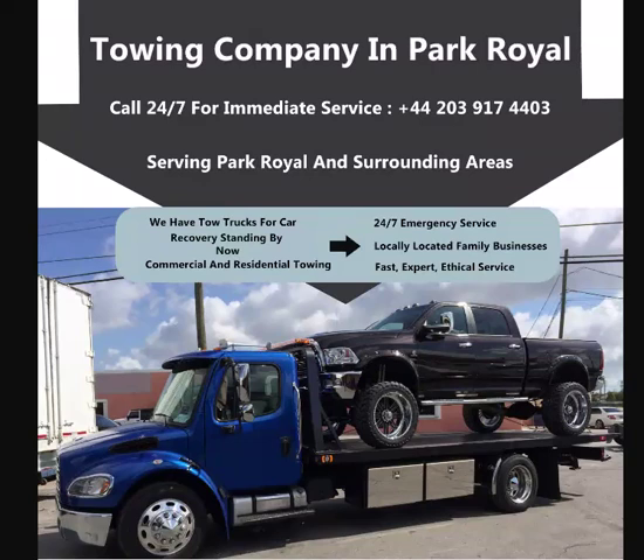If you are looking for a car recovery service in Park Royal, you have come to the right place. Call 44 20 3917 4403 24/7 for immediate service in Park Royal. If you are stuck and need a tow truck to get you off the road fast, please call this number: +44 20 3917 4403.